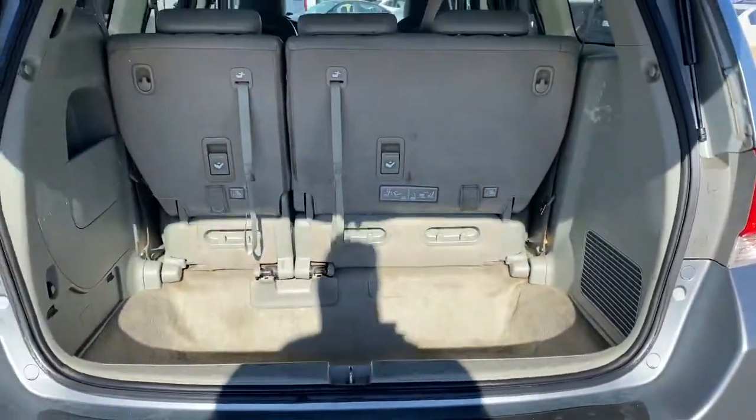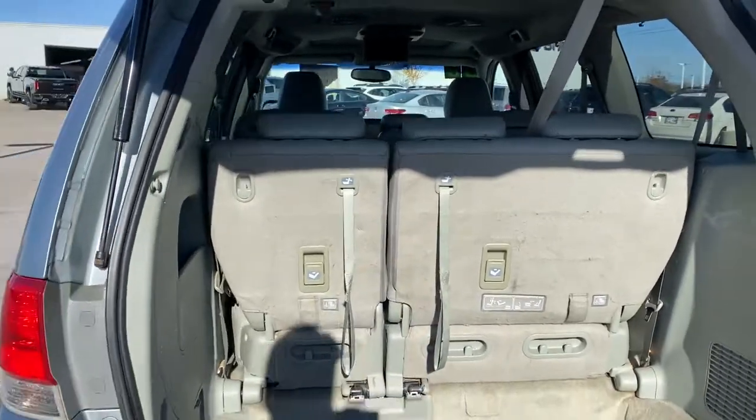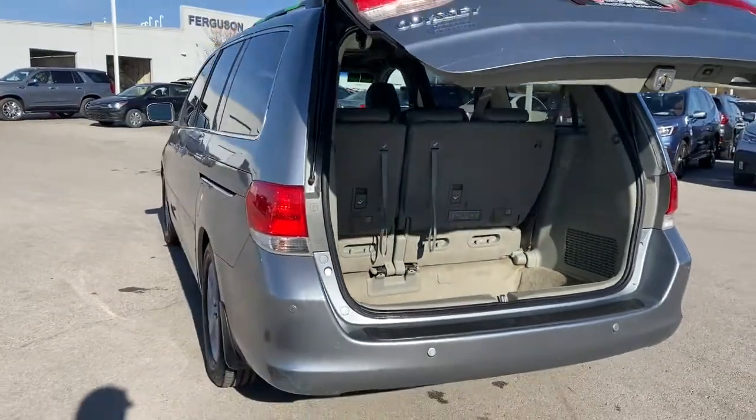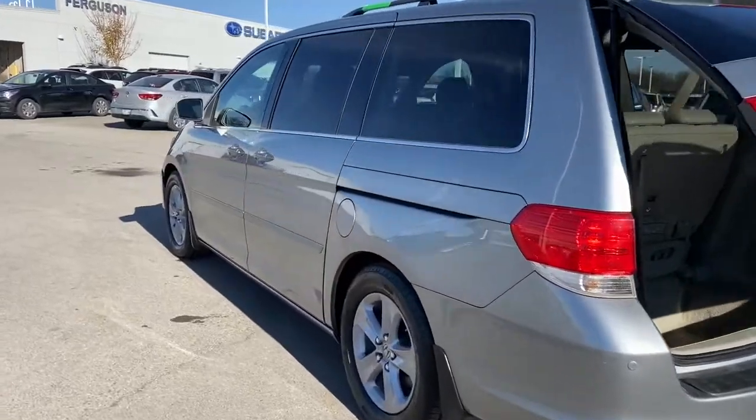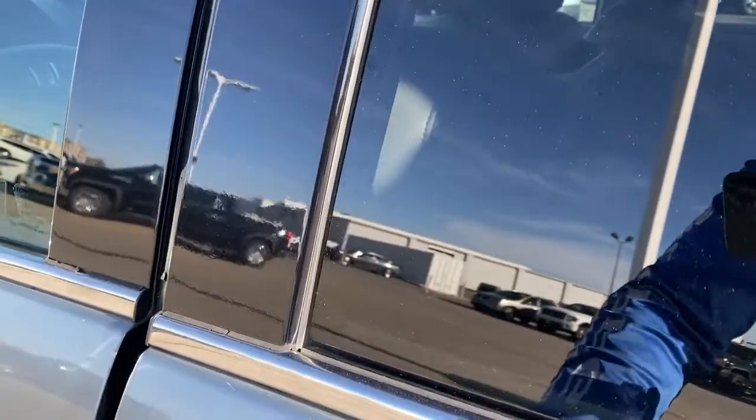Navigation system, keyless entry, sun and moonroof, power passenger seat, heated mirrors, satellite radio, premium sound system, backup camera, fog lamps, power lift gate. Powerful agile cargo hauler meets safe, comfortable family oasis. Drive the Honda Odyssey.